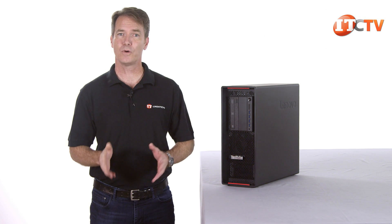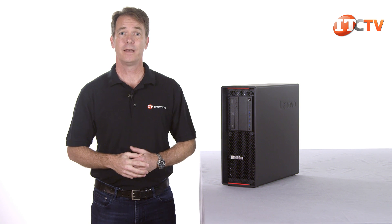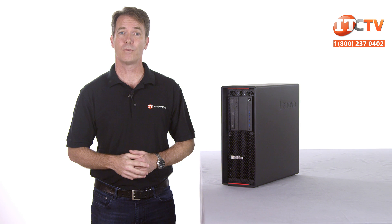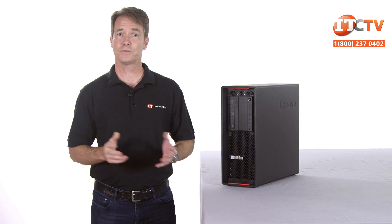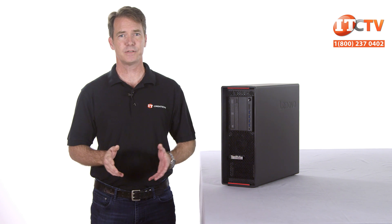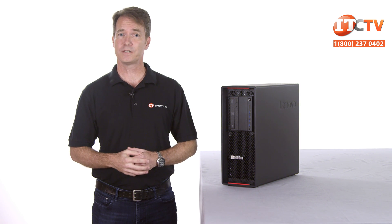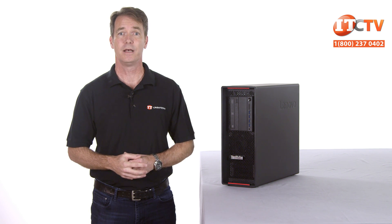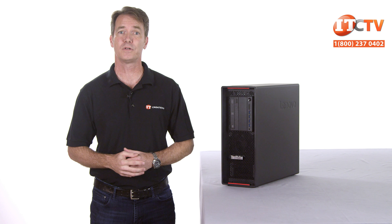Android smartphone users equipped with Lenovo's mobile diagnostic app can quickly gather and analyze system information by plugging their smartphone into a USB port on the front of the system. Lenovo also just released a new software tool to maximize performance with pre-configured settings for specific software applications. Like Dell's Precision Optimizer, Lenovo's Performance Tuner helps workstation users fine-tune their system for specific software applications to increase performance on both single and multi-threaded applications.